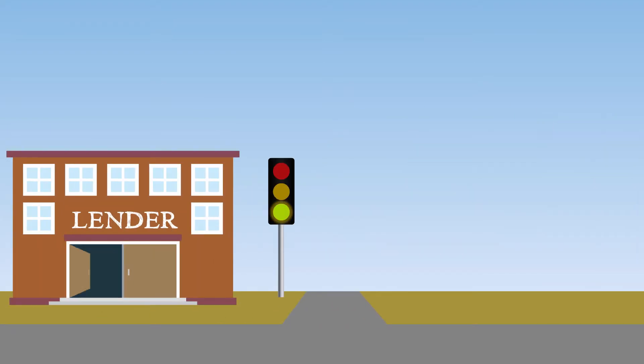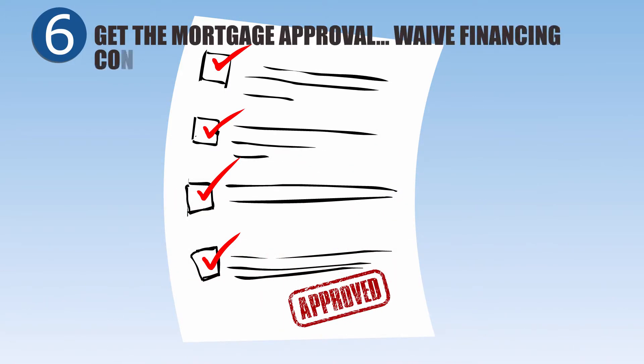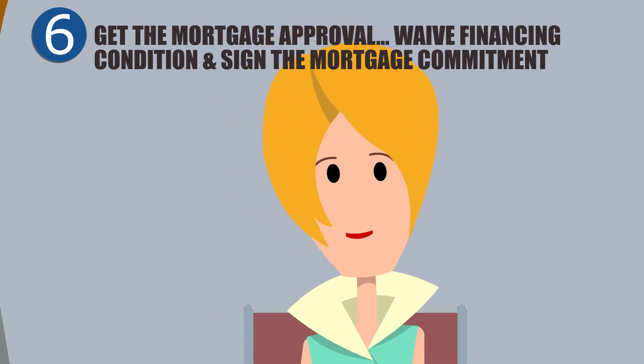Soon after, they'll get a commitment from the lender with their mortgage details and any conditions they need to meet. Once all conditions are satisfied and their mortgage is approved, they can waive their financing condition.